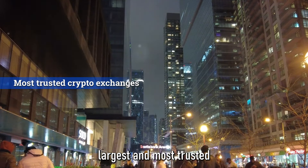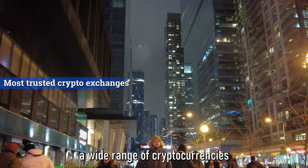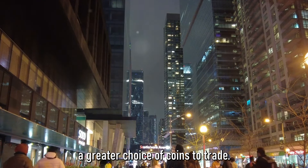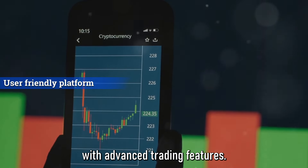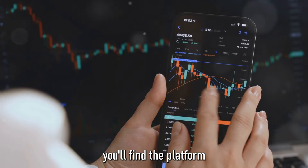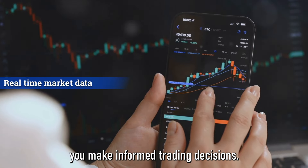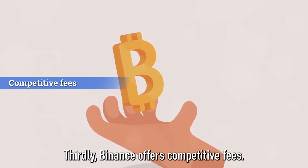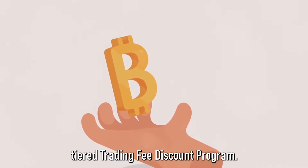Binance is one of the world's largest and most trusted cryptocurrency exchanges, offering a wide range of cryptocurrencies for spot trading, giving you a greater choice of coins to trade. Binance provides a user-friendly platform with advanced trading features and real-time market data, helping you make informed trading decisions. Additionally, Binance offers competitive fees — the more you trade, the lower your fees, thanks to Binance's tiered trading fee discount program.